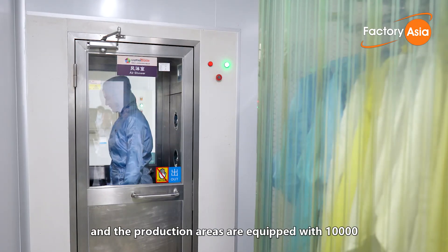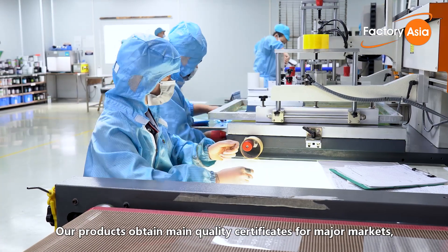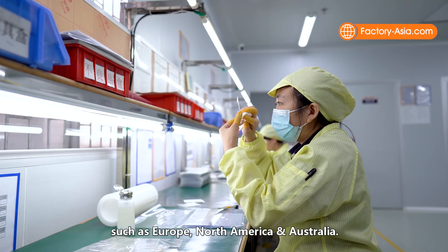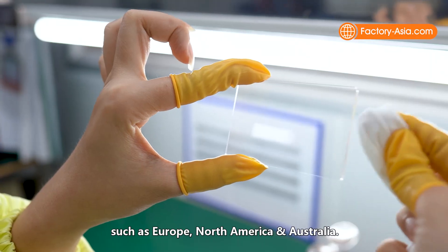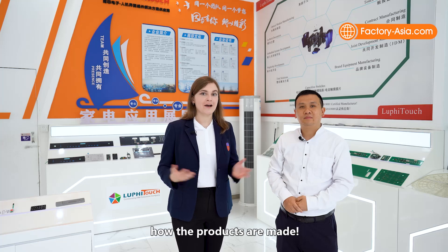The production areas are equipped with 10,000 and 1,000 class clean rooms. Our products obtain main quality certificates for major markets such as Europe, North America and Australia. Let's go to the workshops to see how the products are made.